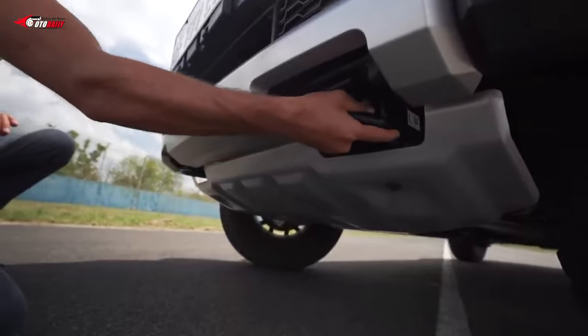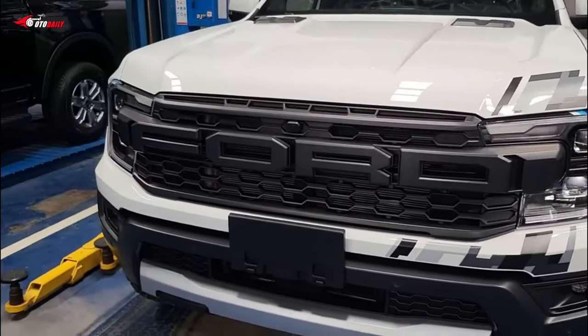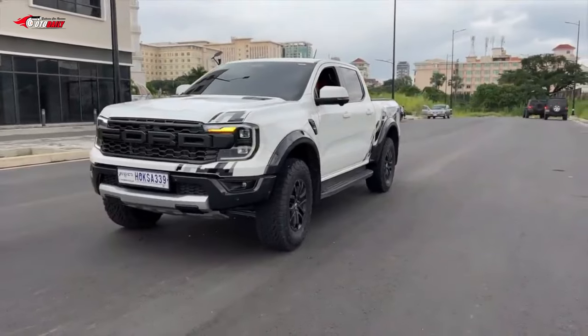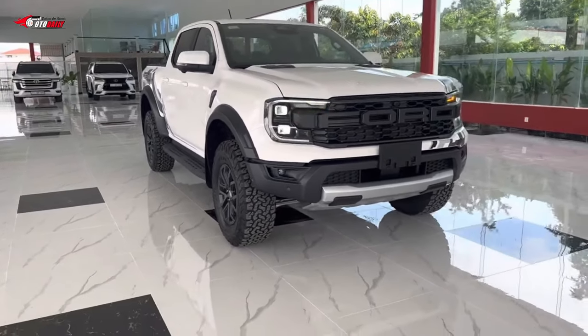The pickup truck should adopt a boxier, more rugged design with C-shaped daytime running lights, a chunkier grille, and a beefier front fascia. Ford's designers should incorporate some design elements found on the F-150 and Maverick for a familial look with the brand's other trucks.